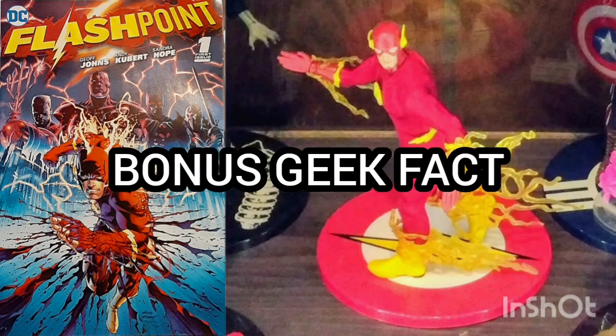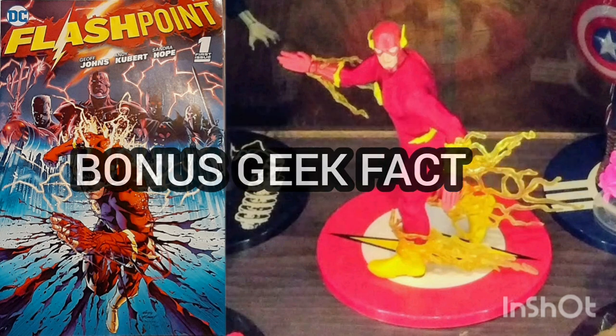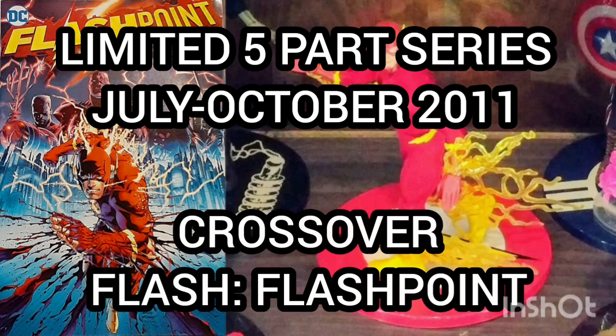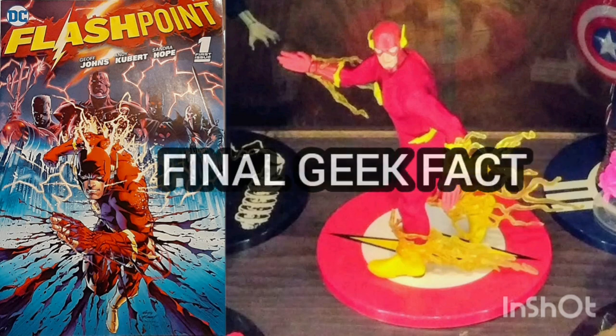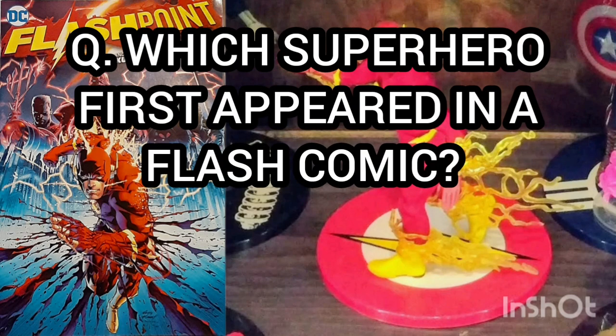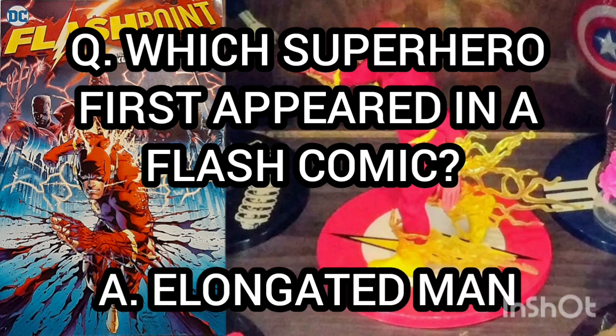Bonus geek fact: Flashpoint was a limited series that had a total of five issues, running from July through October of 2011. There was also a crossover series called Flash: Flashpoint. And final geek fact: which superhero first appeared in a Flash comic? The answer is the Elongated Man — and in fact, Barry was also the best man at his wedding.